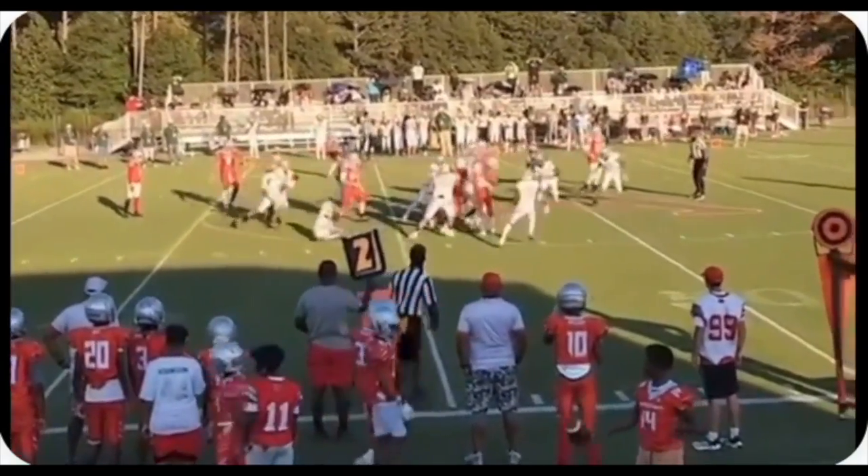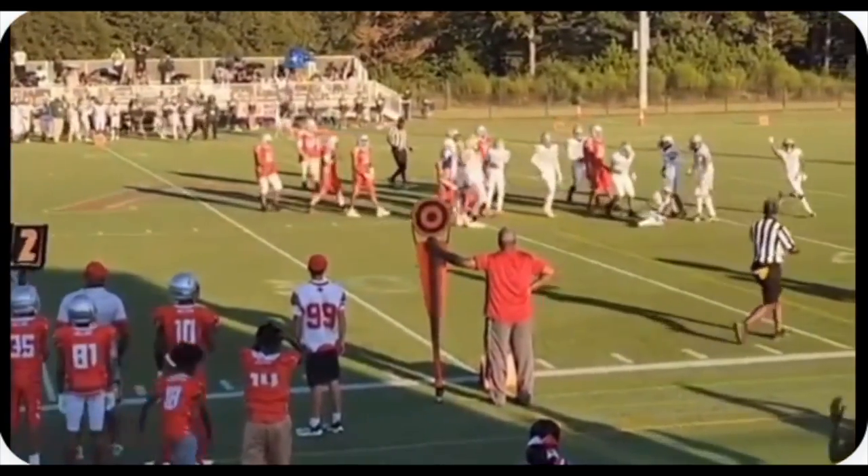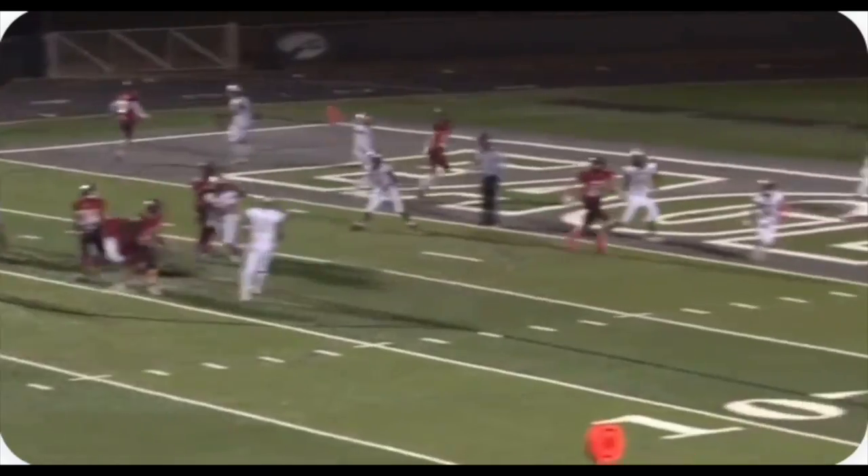Again here, not only does he intercept, but he also causes fumbles. Nice force fumble here, good tackle, changes the possession.